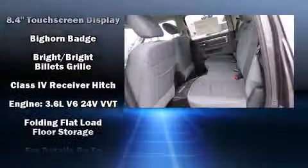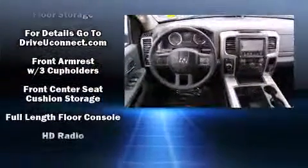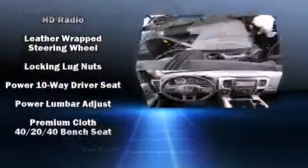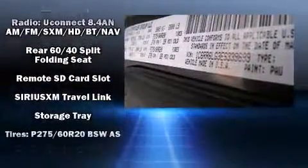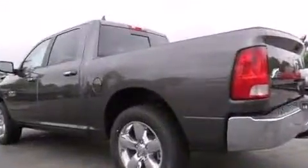Passengers are protected by various safety and security features, including dual front impact airbags with occupant sensing airbag, head curtain airbags, traction control, brake assist, ignition disabling, an emergency communication system, and four-wheel disc brakes with ABS. For added security, Dynamic Stability Control supplements the drivetrain.